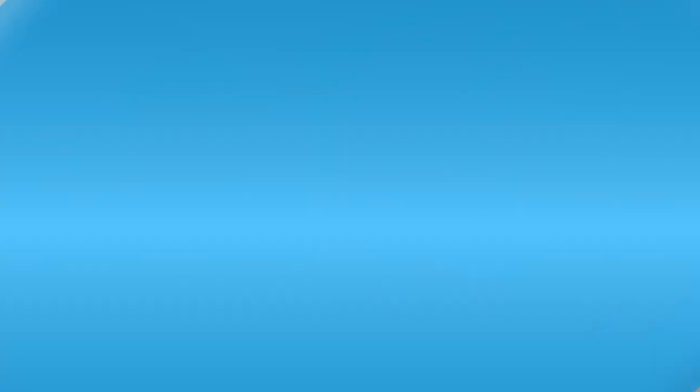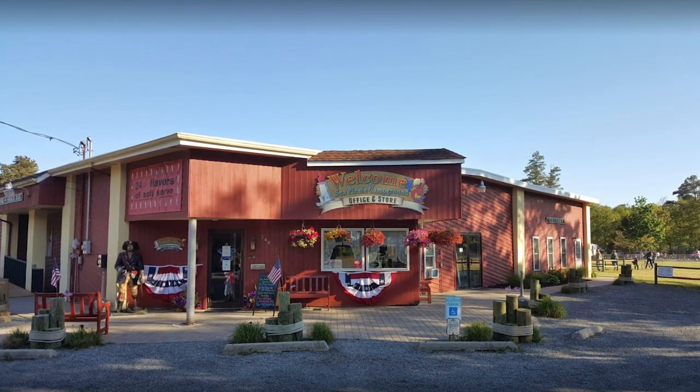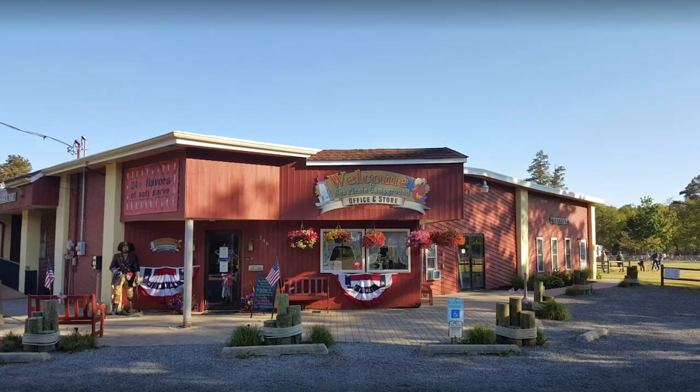I'm here with Pat from Sea Pirate Campground. Sea Pirate is a family-owned and operated campground down at the Jersey Shore by Long Beach Island. In terms of amenities, Pat says you have to stay up with the times — they have cable TV, Wi-Fi, pools, a snack bar, and 24 different flavors of soft-serve ice cream with mix-in toppings.